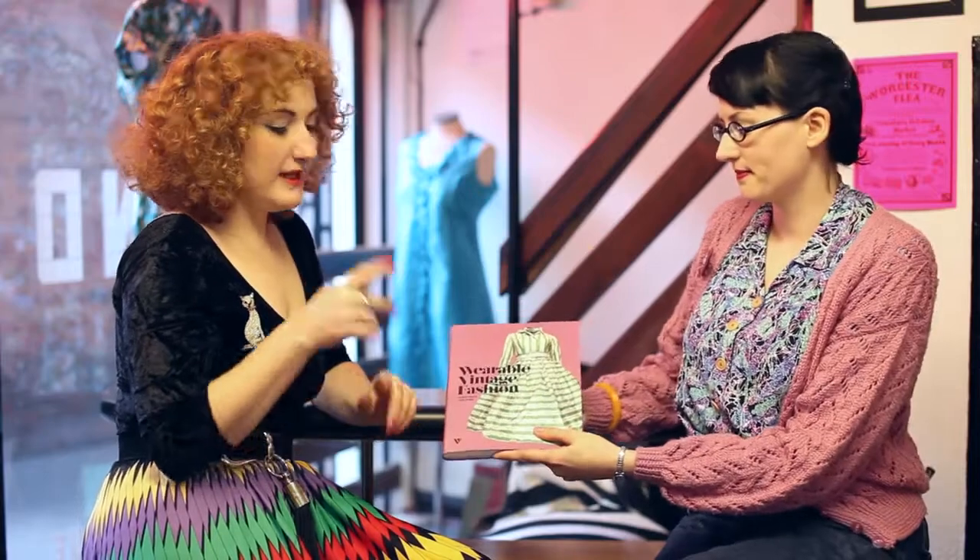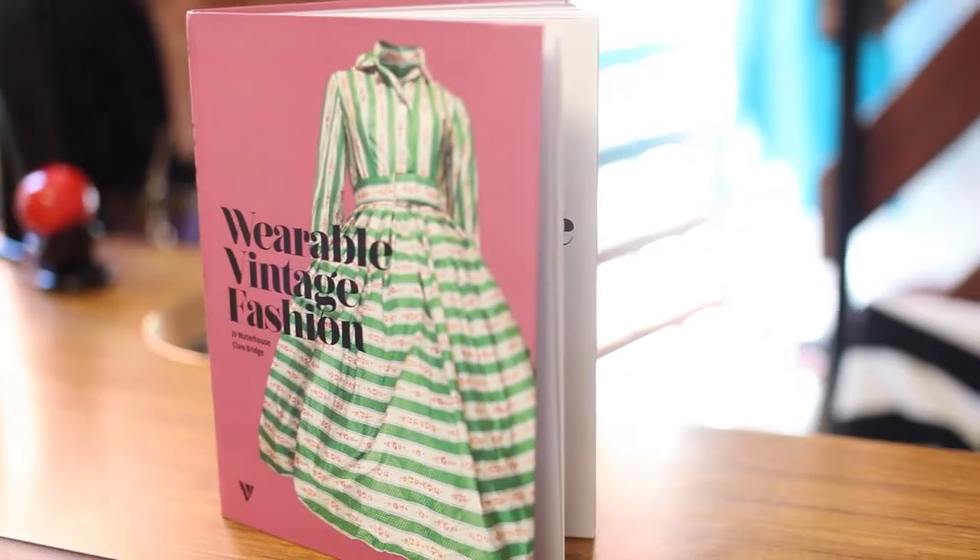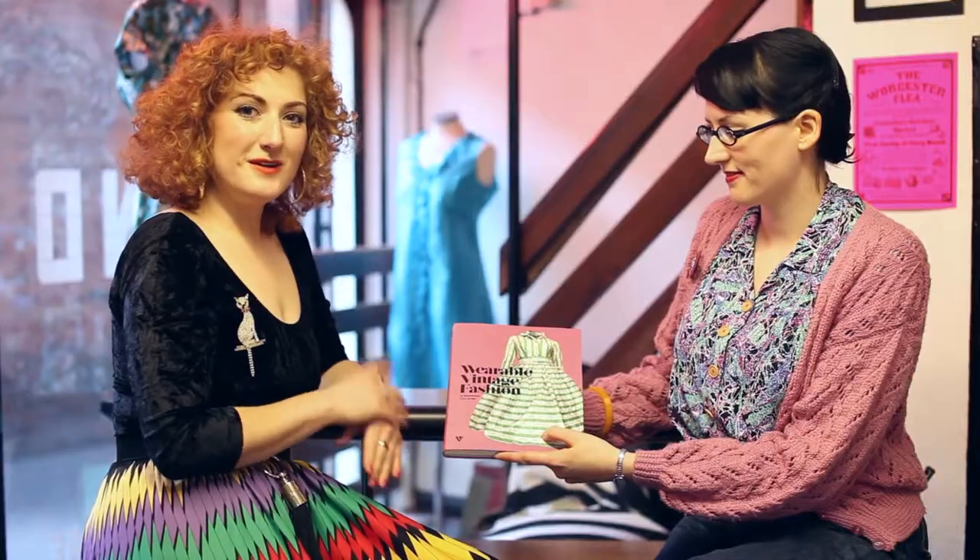We hope you found the video useful. It's just a snapshot of what's inside Wearable Vintage Fashion. In here we cover all the eras of the 20th century. It's available to buy in April. Thanks for watching.